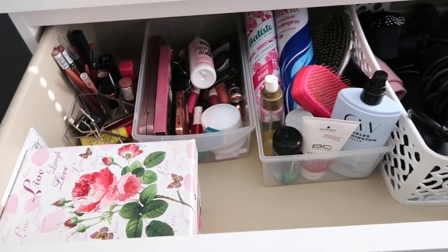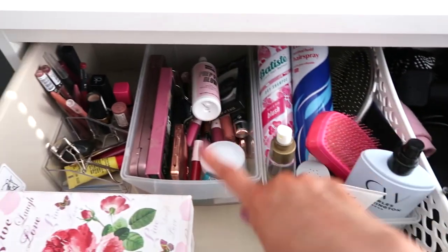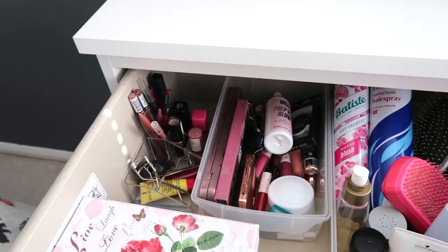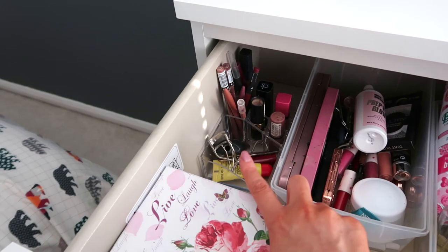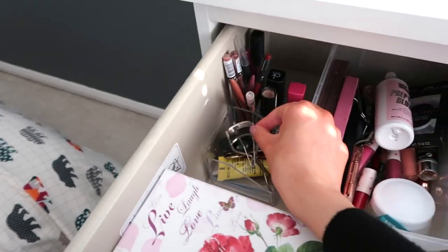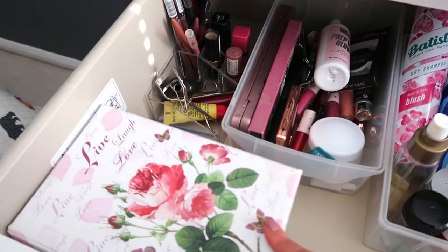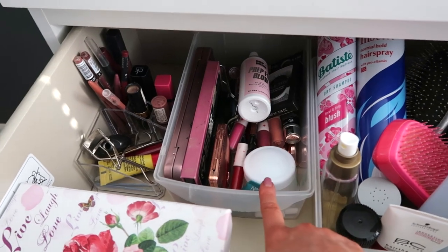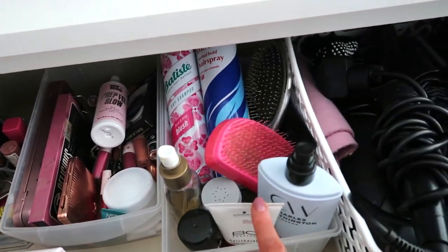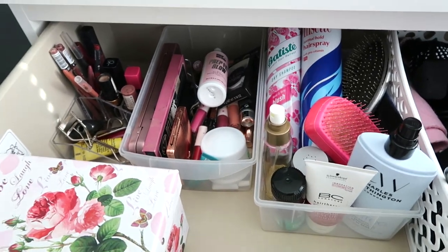So this is how my drawer looks after, and I'm pretty pleased with that. Before I had things stacked on top of each other which meant I couldn't get to them. I like how my lip products are all in here and all my sort of makeup accessories and utensils are handy to reach. Got my brushes that are easy to get to now, all my spare bits, my hair styling stuff's easy. I'm really happy with this setup.